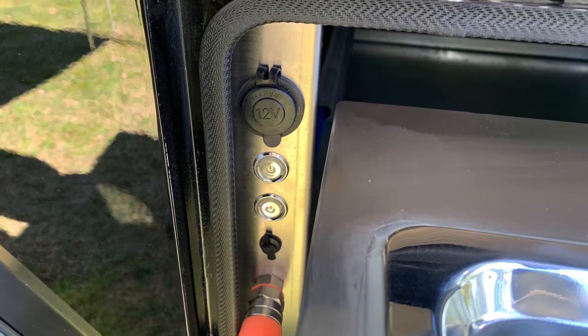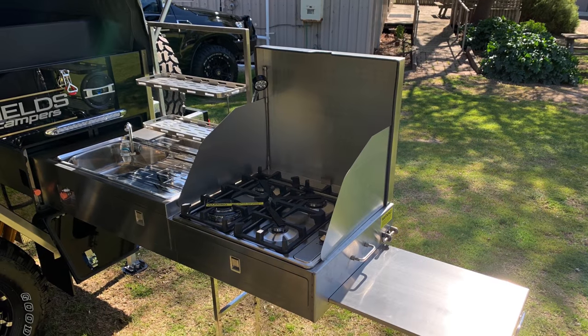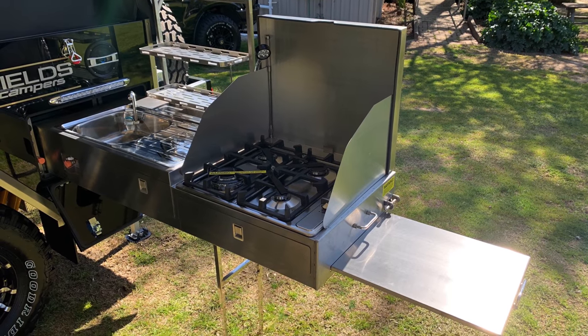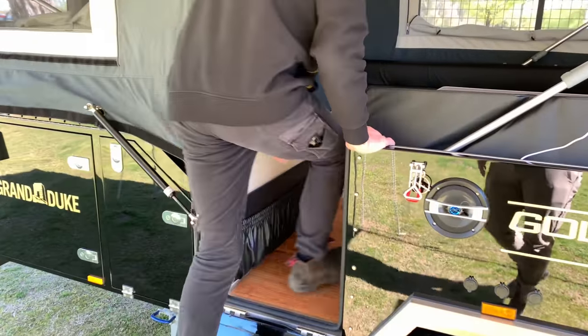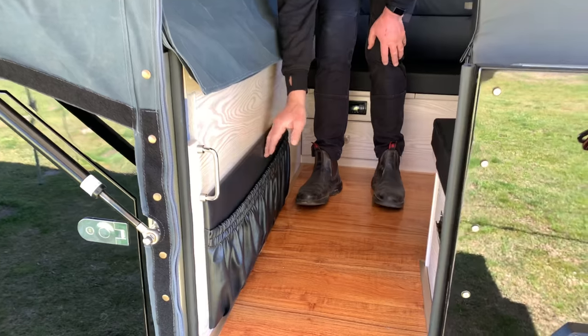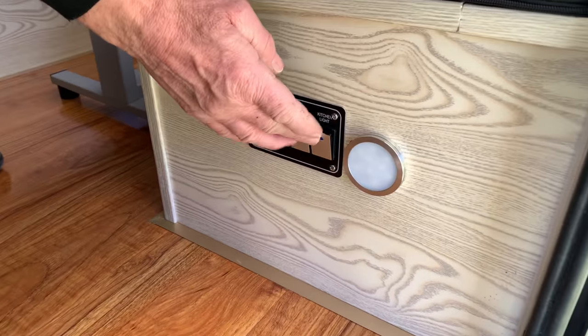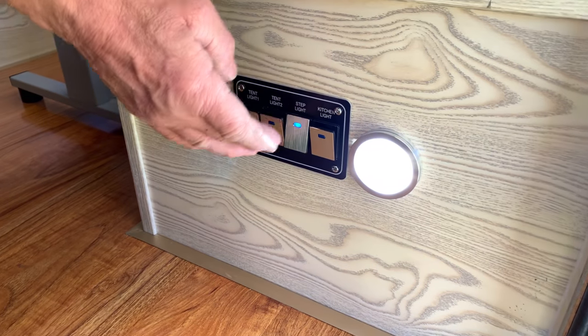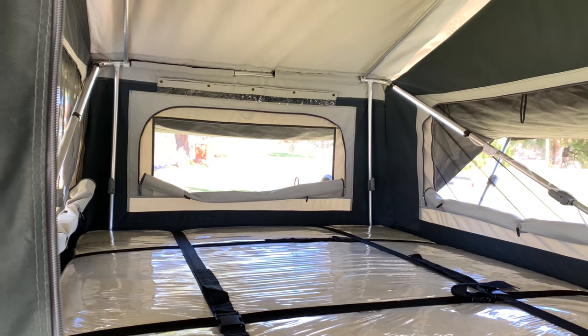A 12 volt plug is also located near the kitchen. Imagine the meals you'll cook on your Grand Duke. The interior of the Grand Duke has a magazine pocket and switches to turn on all the LED lights, with LED lights throughout the camper.